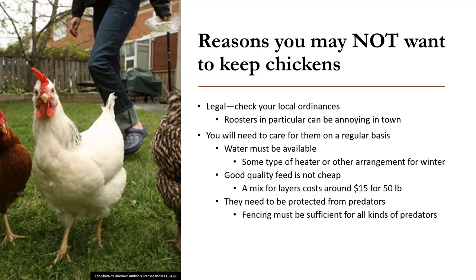One of the most critical things is the need to be protected from predators, and the predators may be as close by as your own dogs. The fencing must be sufficient for all kinds of predators — some things you might not even be aware of, like birds of prey. Especially when they're little, they cannot fend for themselves. They do need housing, and chickens are pretty messy and stinky — that housing will need to be cleaned on a regular basis.